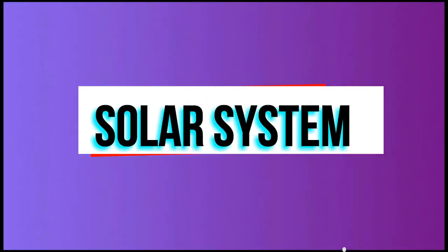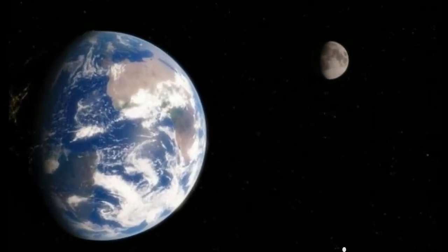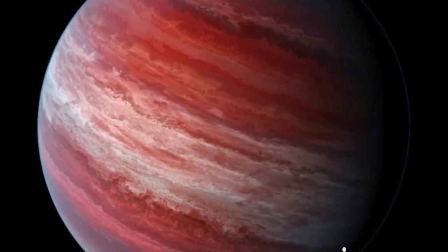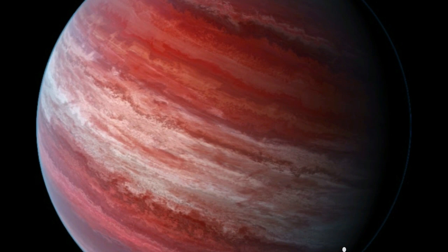Our solar system consists of a central star, the Sun, and the nine planets orbiting it, along with moons, asteroids, comets, meteors, interplanetary gas, dust, and all the space in between them. The nine planets of the solar system are named for Greek and Roman gods and goddesses.